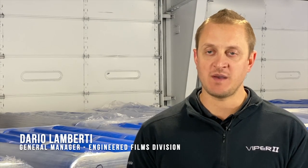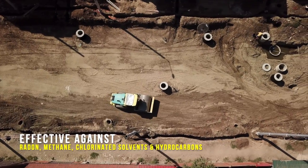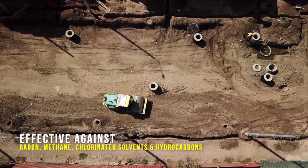Viber Venom Barrier provides below-slab water vapor protection in addition to protection against radon, methane, chlorinated solvents, and hydrocarbons.